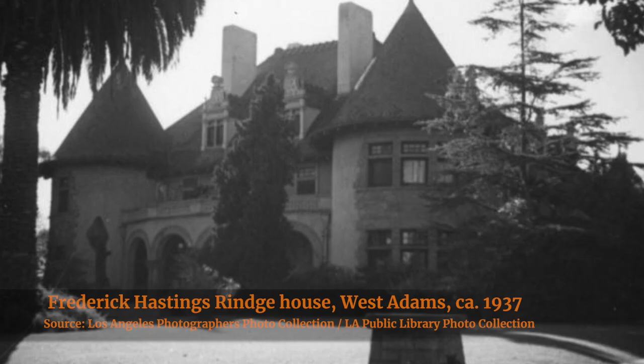It was designed by Frederick Roerig, who designed a whole lot of mansions for the well-to-do, including the Andrew McNally Mansion in Altadena. He also did the Woodbury Story House in Altadena, and the Hotel Green in Pasadena right in Old Town.